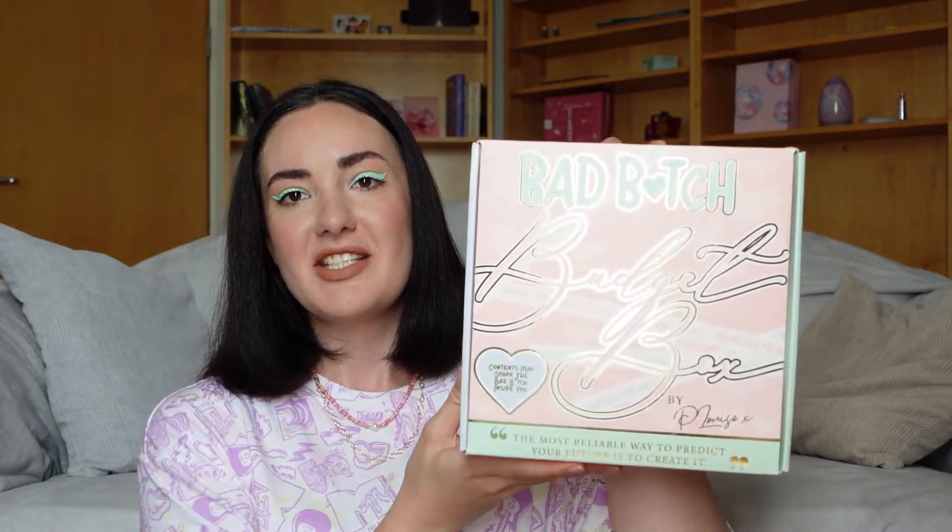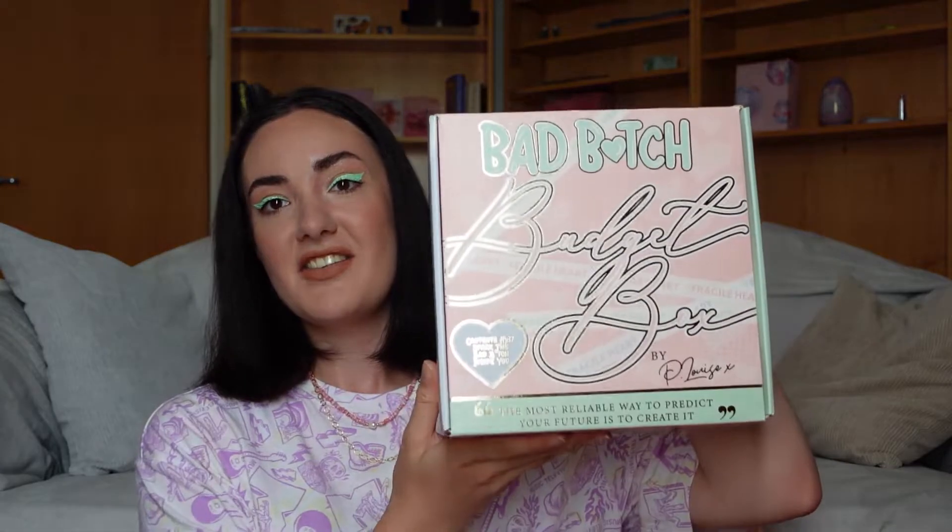The box is beautiful. I really like their design. By the way, we have unboxed the P.Louise Easter egg and I actually have it on my background because it is so beautiful that I couldn't get rid of it. And here is the box.